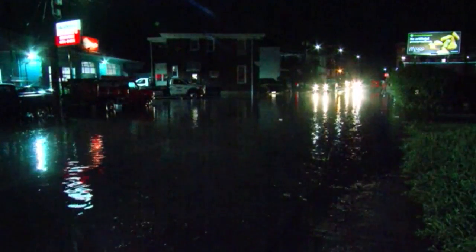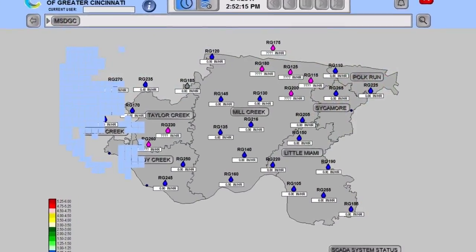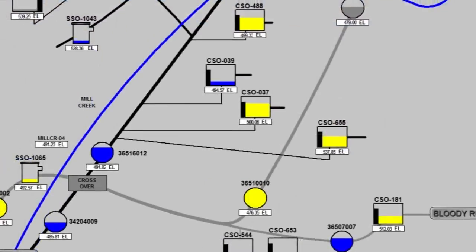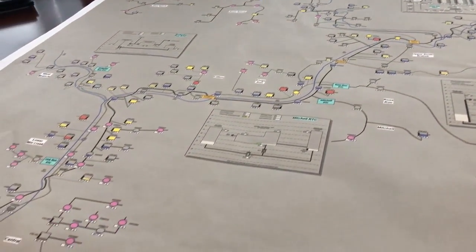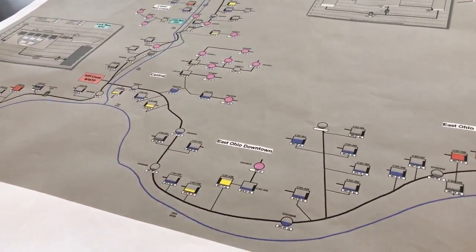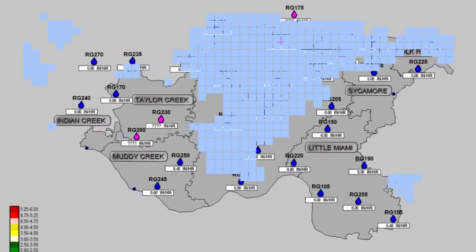While they continue to optimize the system, MSD so far is happy with its performance. This is the most cost-effective, the most cutting-edge system in the country. It's an extreme pleasure to work on it. It's so exciting to see what we're able to do in a system, and this really needs to be how sewers are operated in the next generation. I'm meteorologist Scott Demick, Local 12 News.